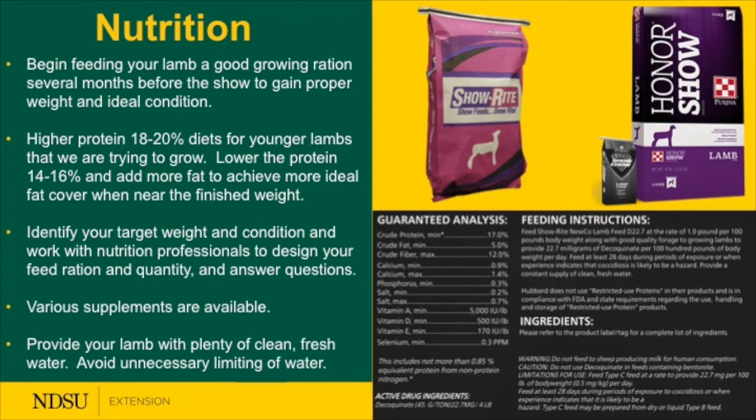Provide your lamb with heat and fresh water. Some challenges come with water management — some places will not allow drenching of lambs. If you choose to limit water, make sure it's only a little the night before or morning of the show, and ensure it doesn't become an animal welfare problem.